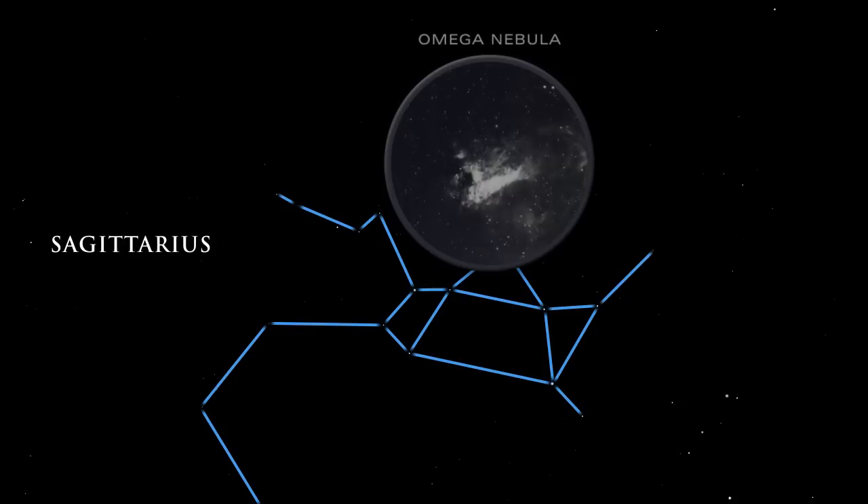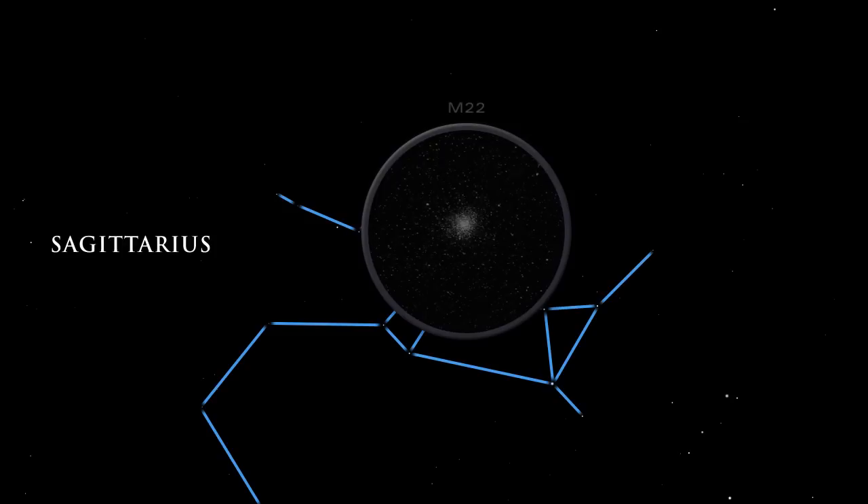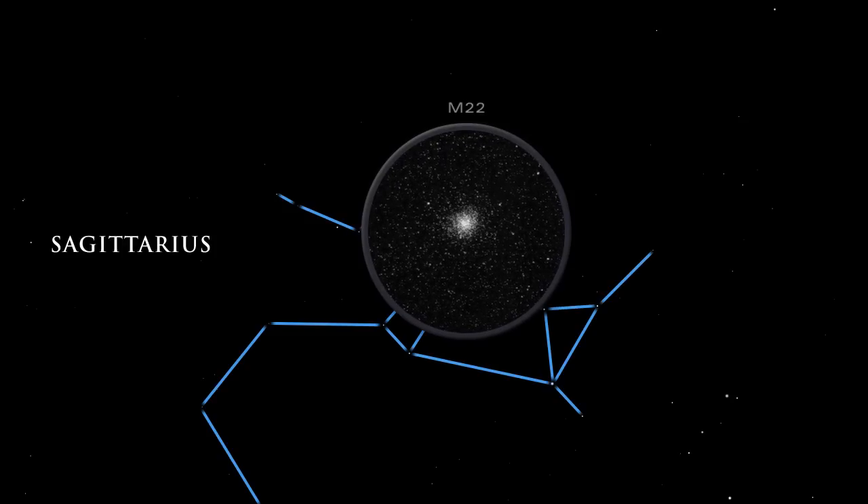Infrared telescopes, peering through the gas and dust, can detect them. M22, one of the brightest globular clusters in the sky, is visible to the naked eye. It is also relatively nearby, only about 10,400 light-years distant.